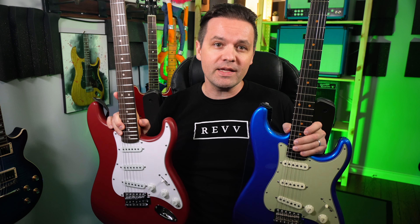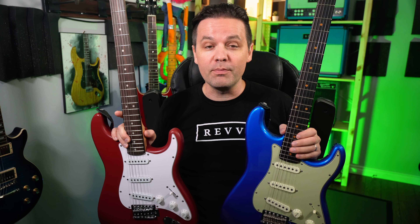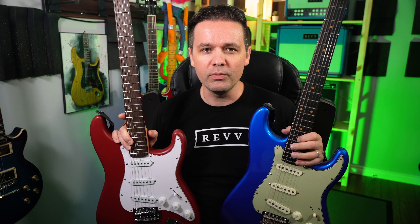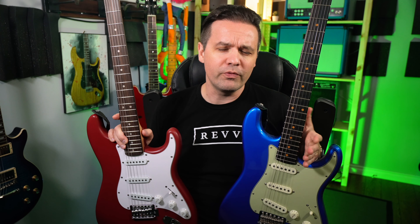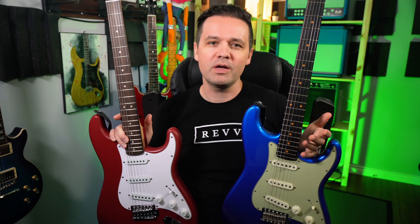Were you able to guess which guitar was which? I forgot to write down the answer, so whichever one sounded better to your ears is the guitar that sounded better to your ears — on this recording, on YouTube, on the internet, in the room you're in, from wherever you're from. And that's it. None of these YouTube videos take into account how a guitar feels in your hands. It's just not possible.